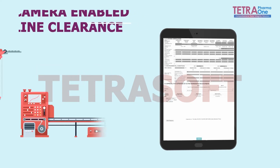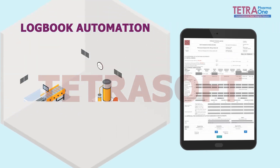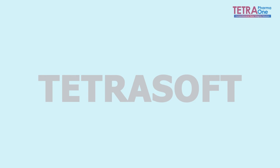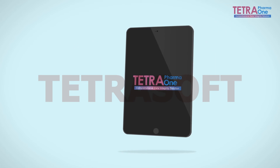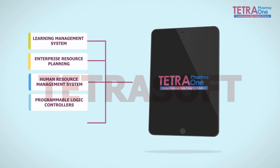Additional features include camera-enabled line clearance, cleaning logbook automation, and an AI-enabled dashboard. This solution readily integrates with Learning Management System, Enterprise Resource Planning, Human Resource Management System, Programmable Logic Controllers, and Logbooks.